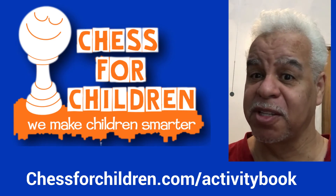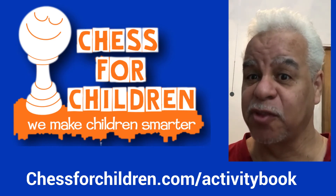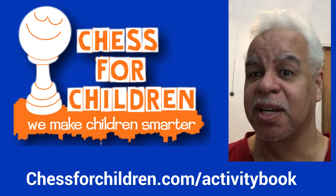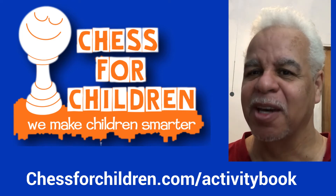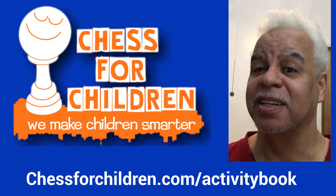The proud sponsor of this course is Chess for Children. Chess for Children — we make children smarter. This course, entitled How to Teach a Toddler to Play Chess, has a companion book which you can receive by clicking the link below.